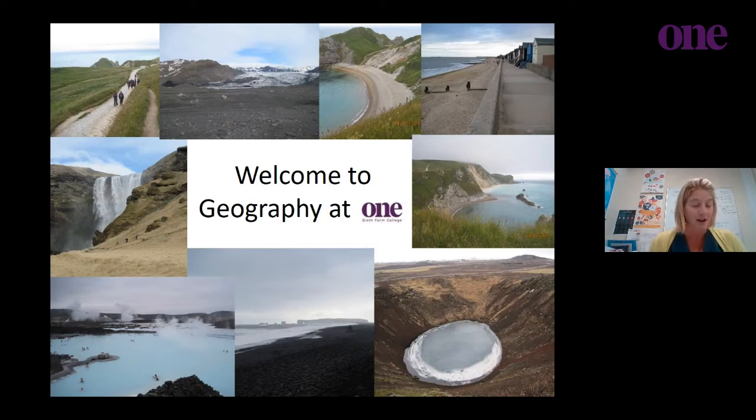Looking at the PowerPoint that I hope you can see, we have taken each of these photographs as we've been out in the field. We go to Walton and Gaze, we go to Iceland, we go to the Bay of Naples, and we go and look at some really phenomenal landscapes. Part of being a Geographer is that you want to be outside, so we tend to try and get out once every half term with a Year 12 or Year 13 group. Here are the two of us in front of the Skaftafoss in Iceland — we had a phenomenal time.